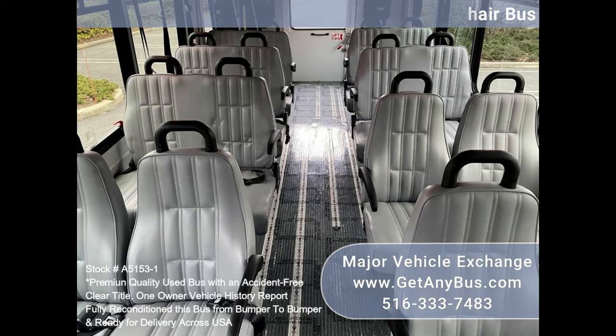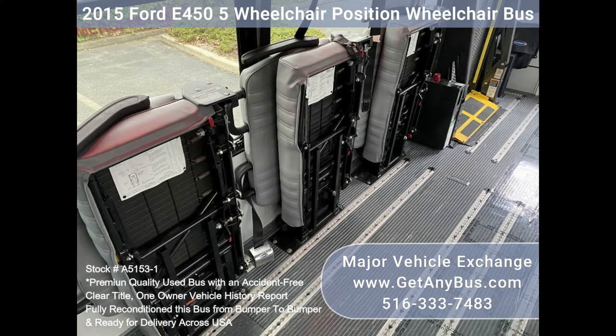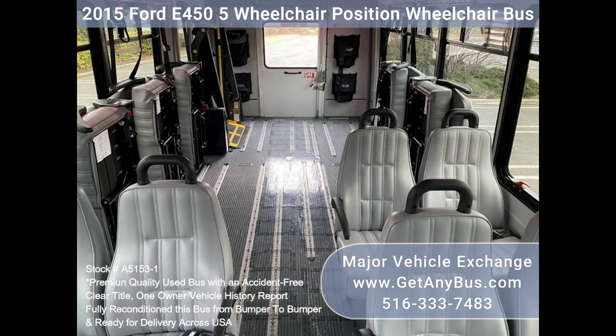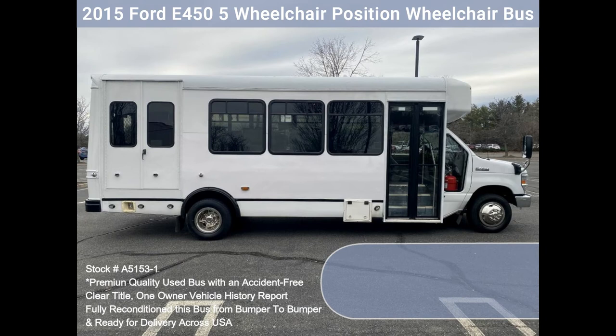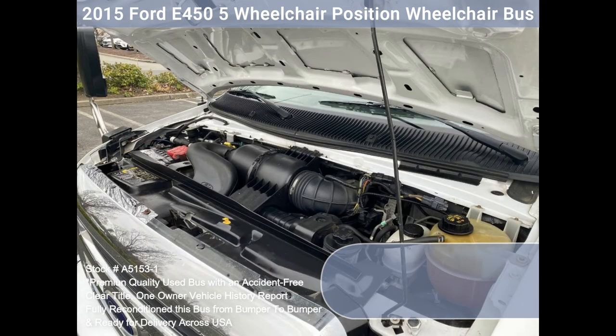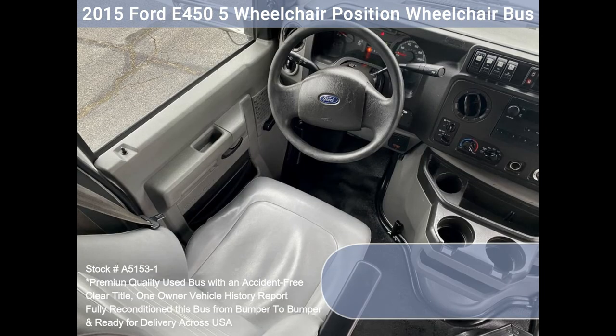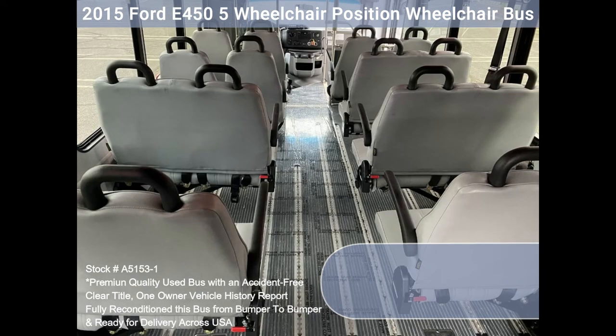This bus is very spacious and can accommodate up to five wheelchair positions, guaranteed to provide passengers and drivers with a smooth and comfortable ride. Features and specifications: E450 Super Duty chassis with dual rear wheels, fully refreshed coach body, Ford 6.8L V10 Triton gas engine, 5-speed automatic transmission with overdrive, electric passenger door.